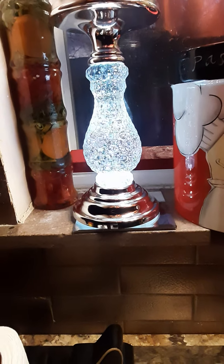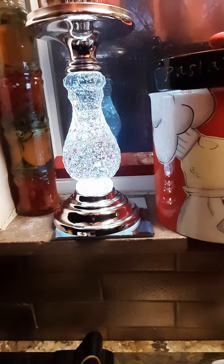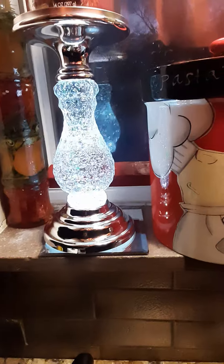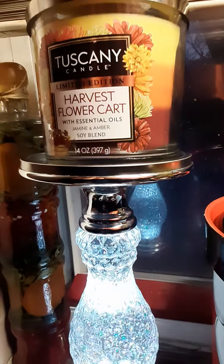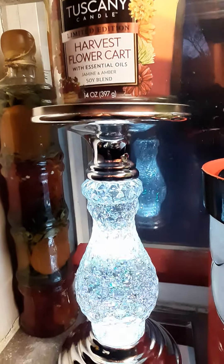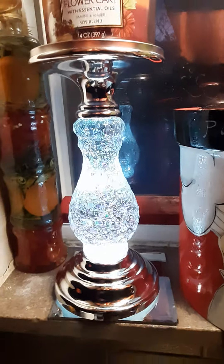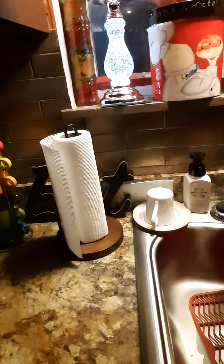They only sell very few of these. I caught one in 2020 and one in 2021. I also like Tuscany candles — just like Bath and Body Works candles, they smell good too. I thought this was so cute just to put on my window sill here in the kitchen.